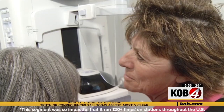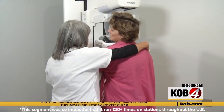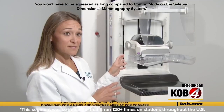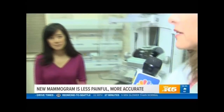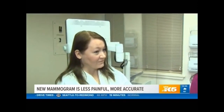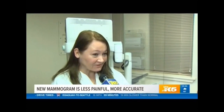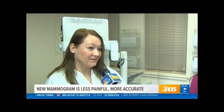You'll still have to be compressed — doctors say they need that compression to find cancers and reduce false positives — but you won't have to be squeezed as long. It's all under four seconds of imaging time, the fastest available on the market. One patient said it felt a lot more comfortable and less painful than her first mammogram.